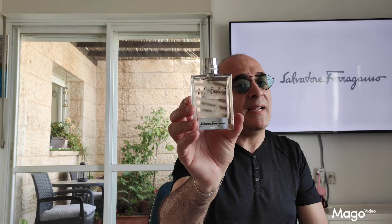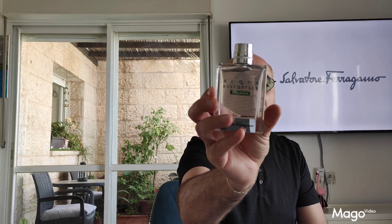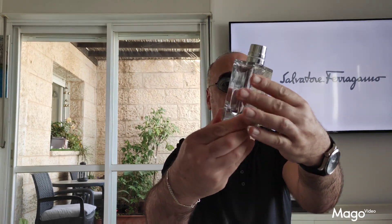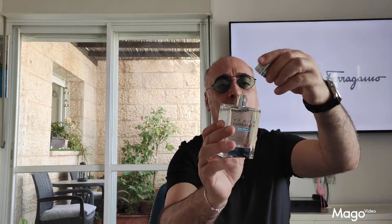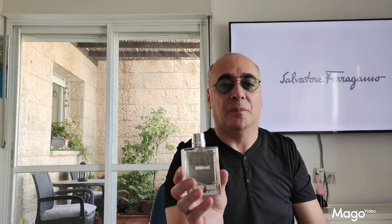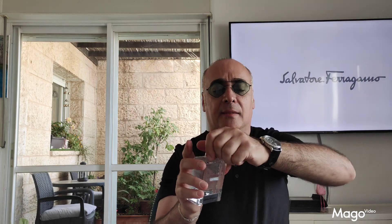The bottle, on the other hand, is very nice — heavy, quality. As you see, Acqua Essenziale Colonia Eau de Toilette by Salvatore Ferragamo. The cap is on the heavy side also; it clips perfectly, but I would not hold the bottle by the cap. The atomizer here, as you can see, is nice.